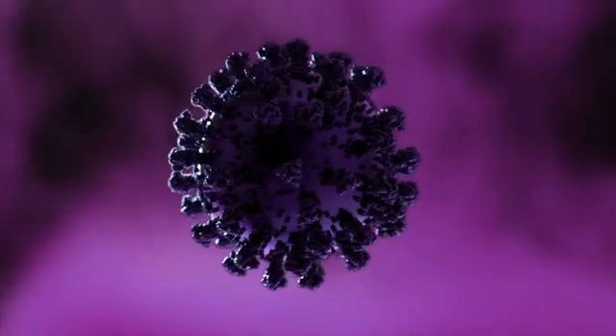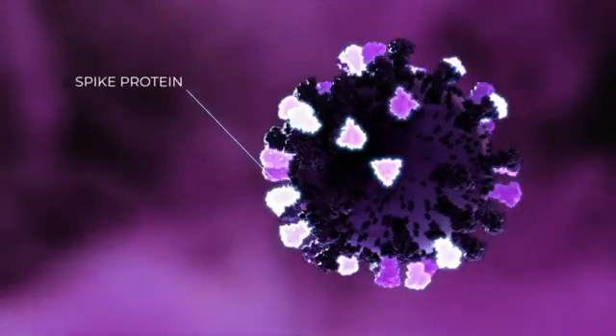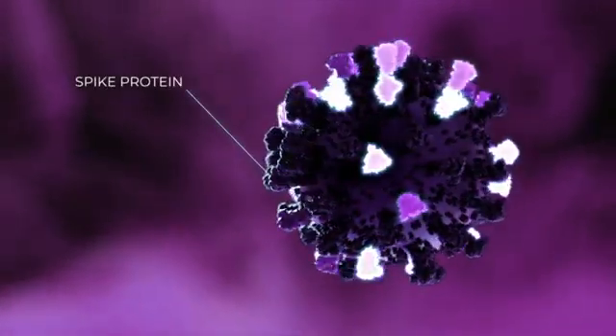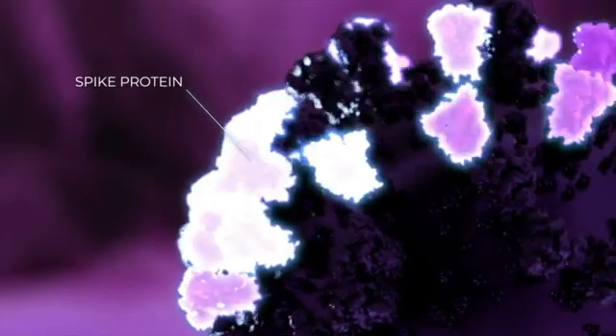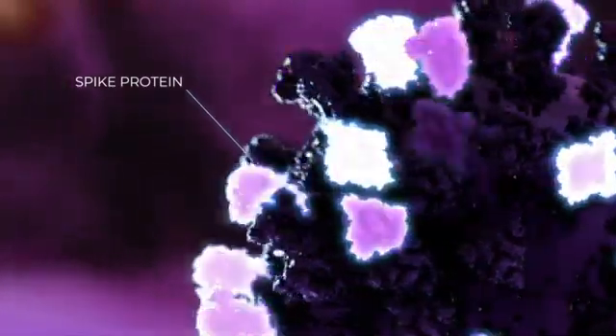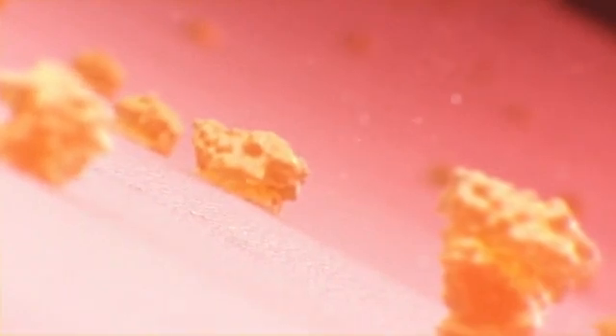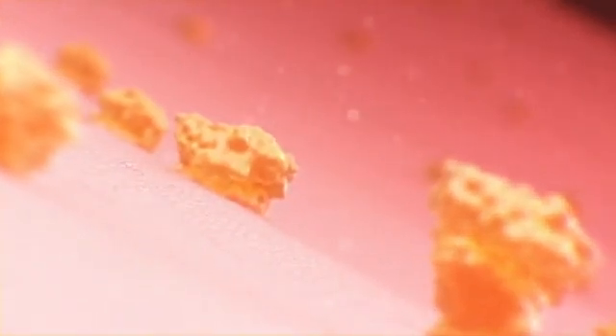Most current vaccines and therapeutics target parts of the SARS-CoV-2 virus, like the spike protein, which is a common mutation site responsible for creating new, more aggressive variants such as the UK and South Africa strains. Developing antiviral strategies based on the human receptor ACE2, where there is no mutation, is a simple and straightforward approach that will not be affected by future virus mutations.